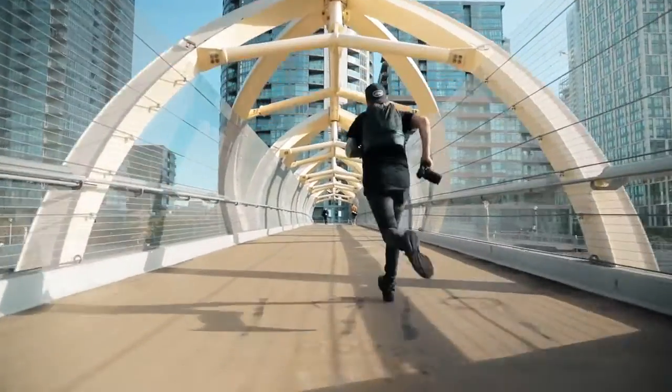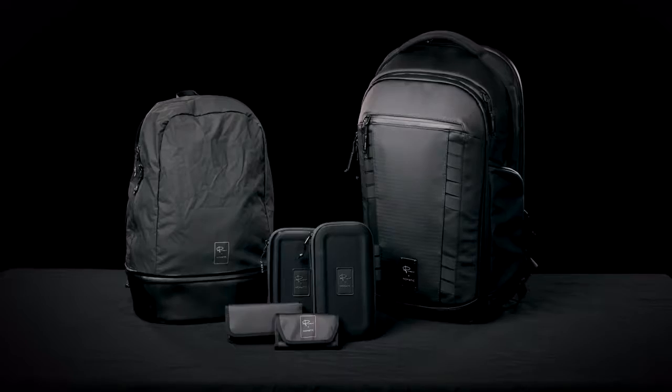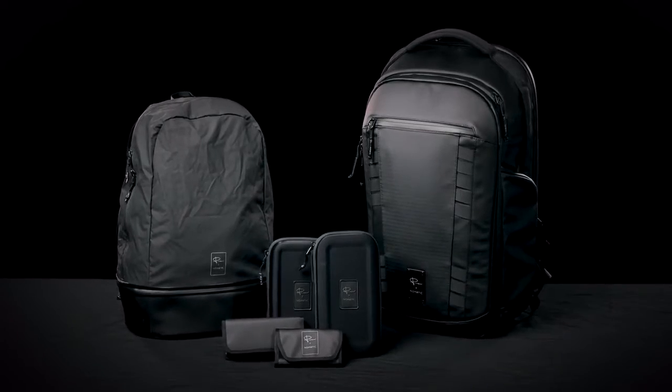When you get to your destination, now you can leave the full camera pack behind and travel light. We are so excited to share this travel system with you and know you are going to love it.